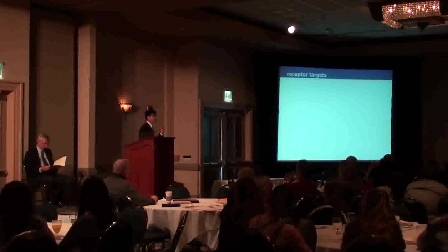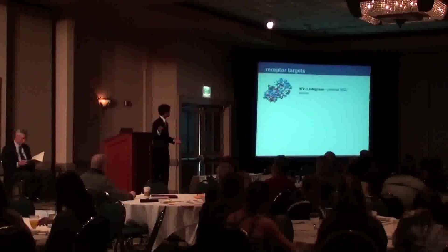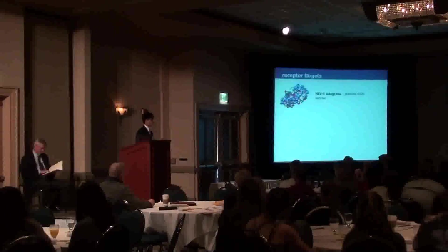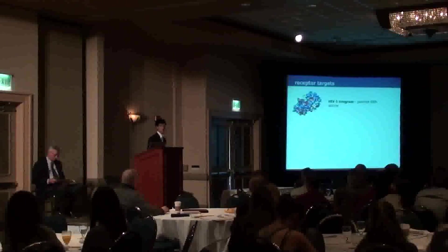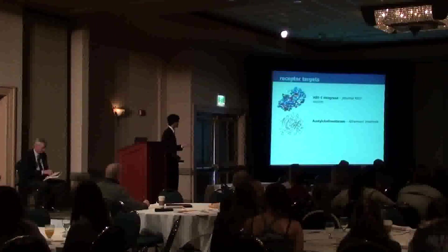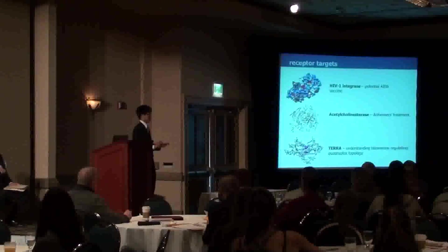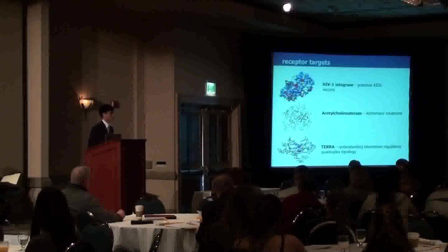In my project, I'm studying three different targets of potential therapeutic uses. The first is HIV-1 integrase, which is a promising target for an AIDS vaccine because the HIV virus needs this protein to integrate itself into the host genome. The second is acetylcholinesterase, which can be targeted for treating the symptoms of Alzheimer's and other forms of dementia. And finally, the telomere RNA quadruplex, which I've personally done research on in the past.